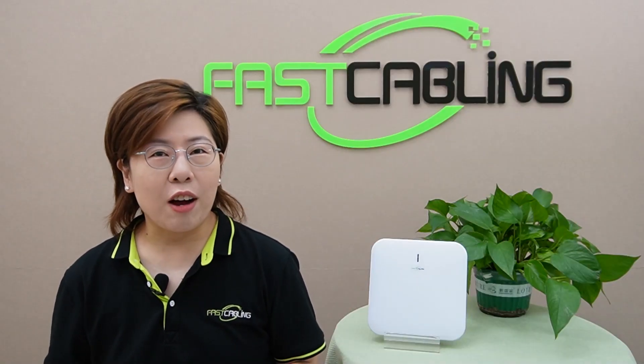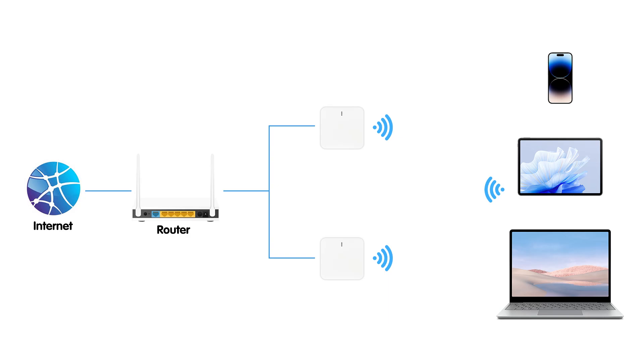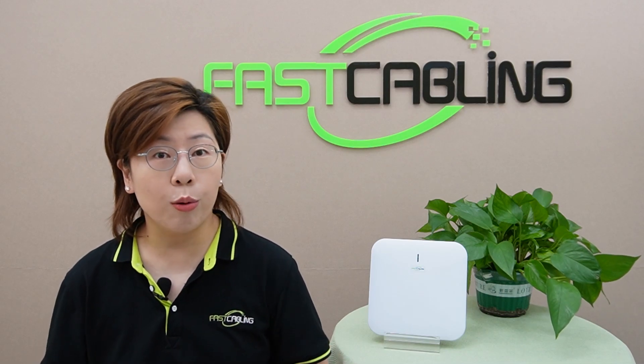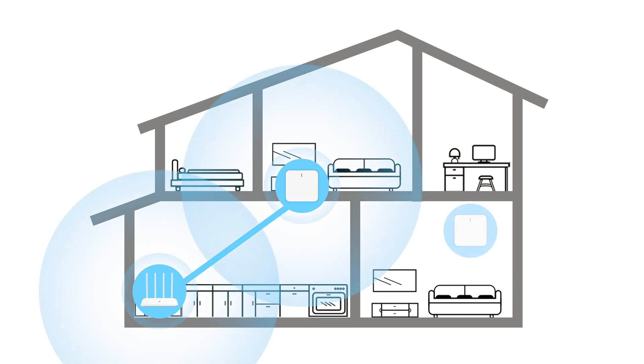Let's break down what an access point is, how it works, and how it differs from a router. An access point is a device that extends your WiFi coverage by connecting to your router and broadcasting the signal to a wider area. Unlike a router, which manages your home network and connects it to the internet, an access point is solely focused on extending WiFi coverage. Using access points for extended coverage is especially beneficial in large or multi-story buildings where a single router cannot cover the entire area.